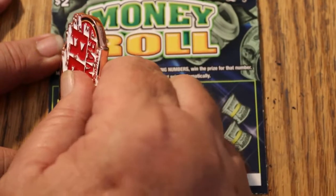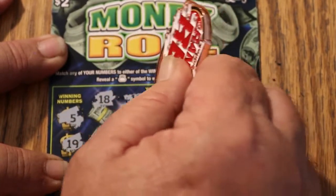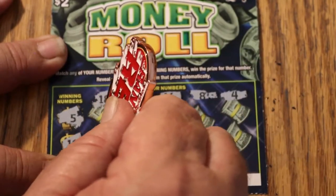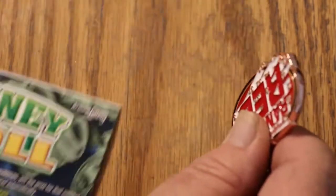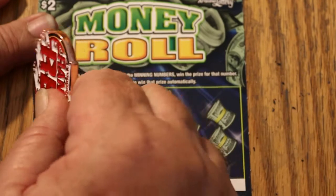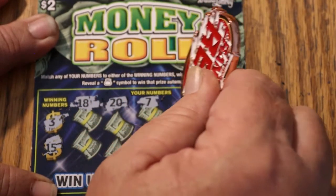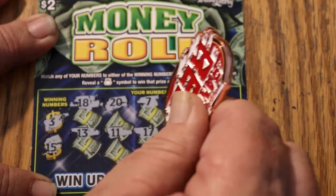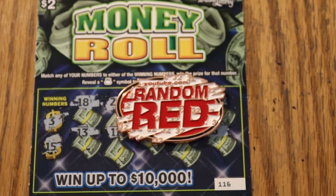Ticket 115: looking for 15 and 19 — 18, 10, 16, 8, 4, 13, 15, 12, 1, and 20. Nothing there. Final ticket of the session — ticket 116: looking for a 3 and a 15 — 18, 20, 7, 19, 14, 13, 11, 17, 5, and 6. So, 10 tickets, 2 of the 10 hit, 8 losses.